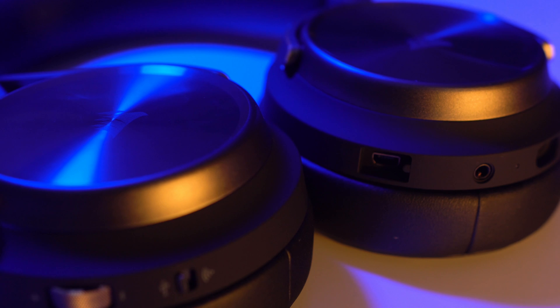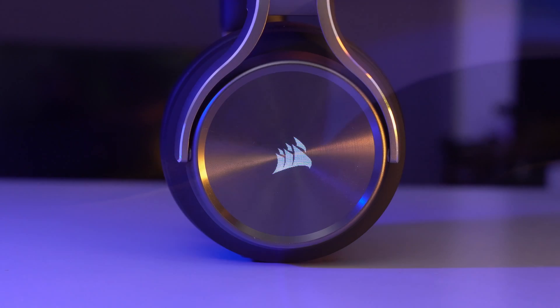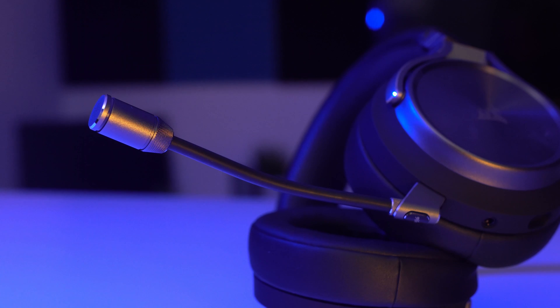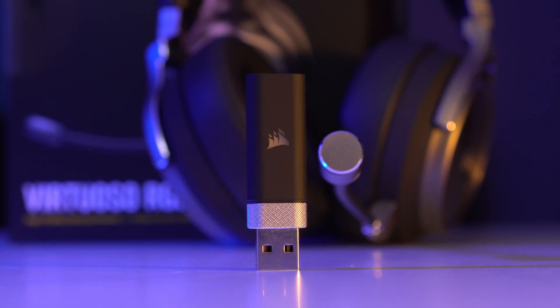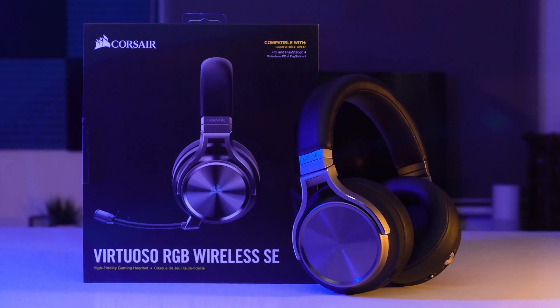The Virtuoso RGB Wireless SE headset from Corsair. With a sleek, premium, lightweight design, comfortable memory foam ear cups and subtle RGB lighting, it doesn't look like your typical gaming headset. With a detachable broadcast-grade microphone, patented Slipstream wireless technology, and tuned 50 millimeter neodymium premium drivers, it's simply the best headset Corsair have ever created. Find out more by clicking the link in the description below.